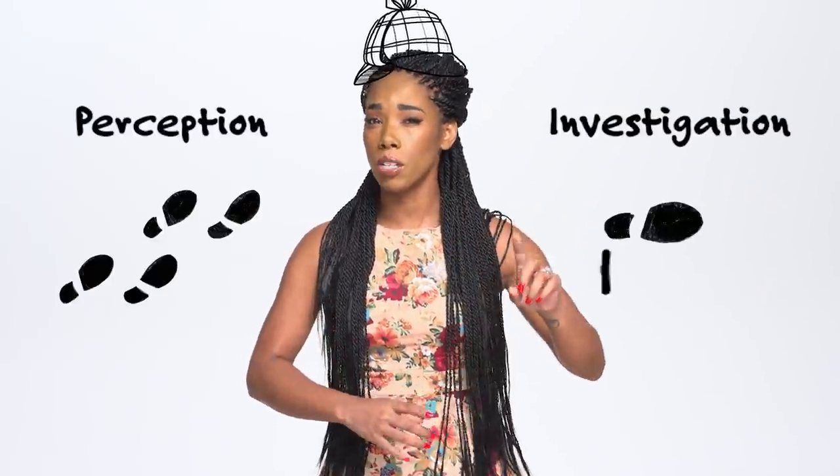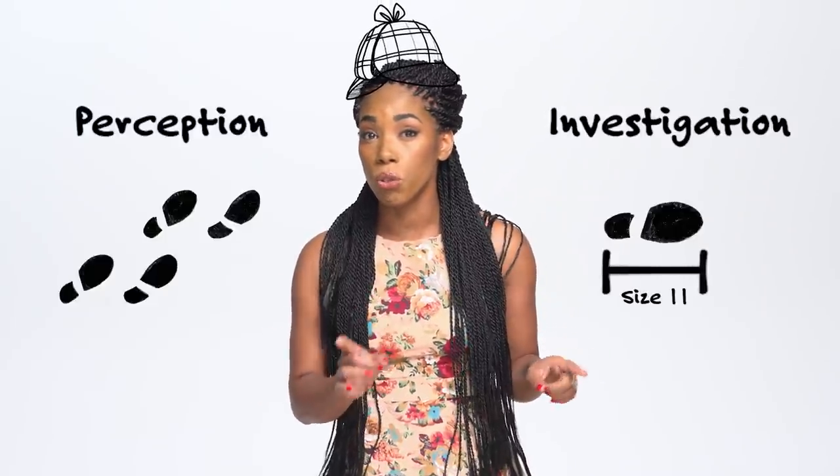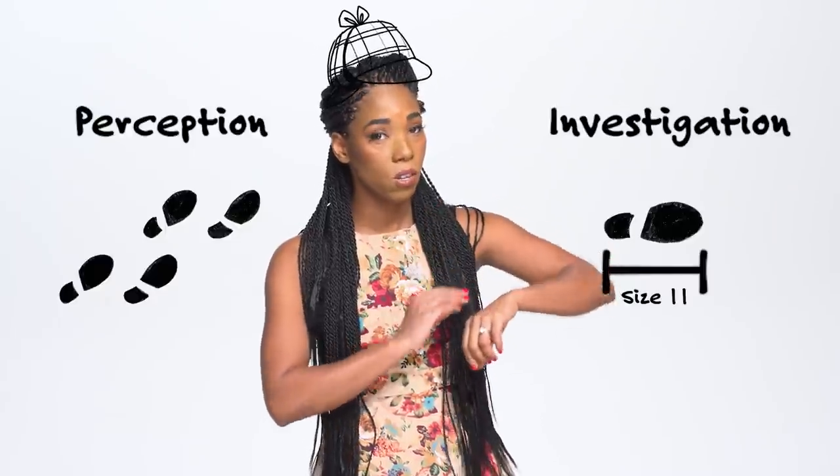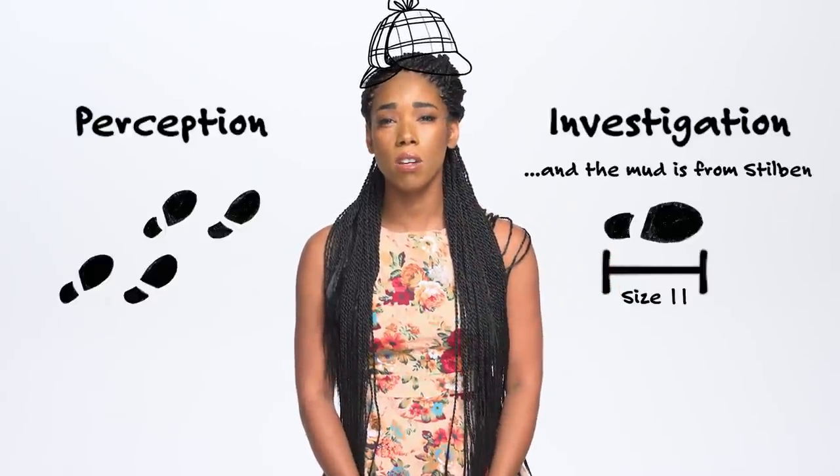To put it in Sherlock Holmes terms, Perception will help you notice the muddy footprints, but Investigation can help you identify what size boot the foot was wearing, and maybe, if the roll is high enough, where precisely that mud came from.